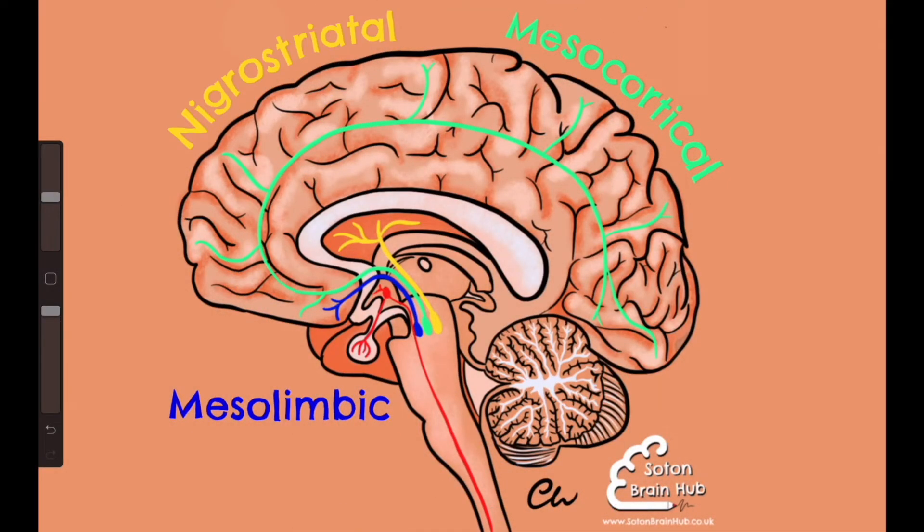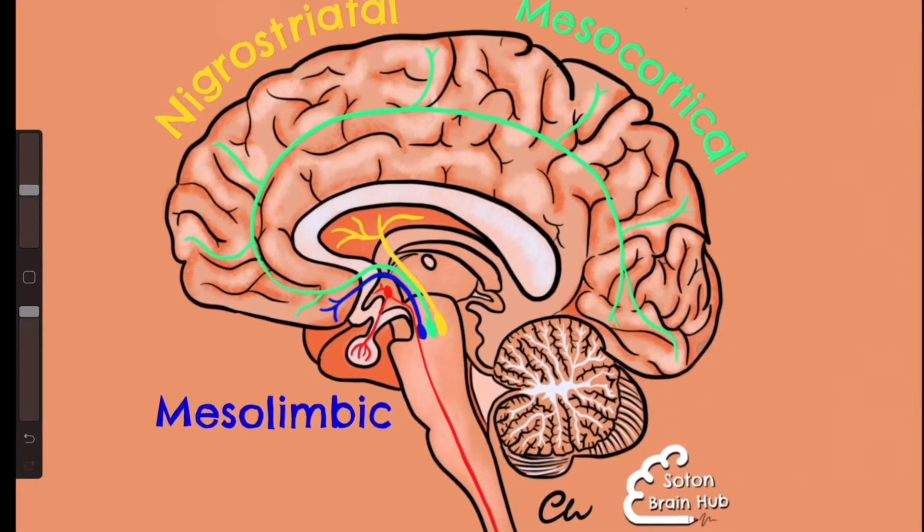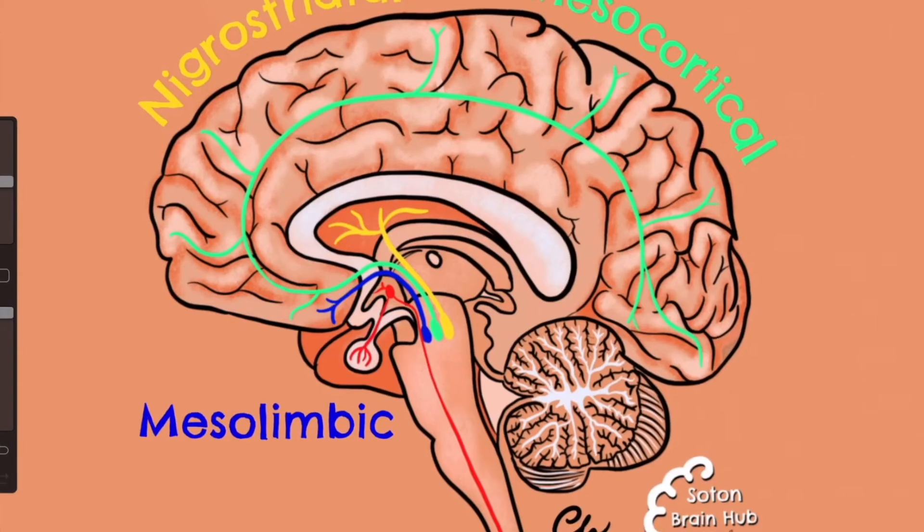Here in yellow we can see the nigrostriatal pathway, running from the pars compacta of the substantia nigra to the caudate nucleus and putamen.